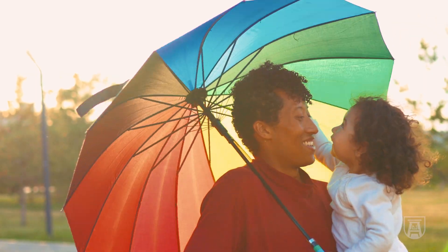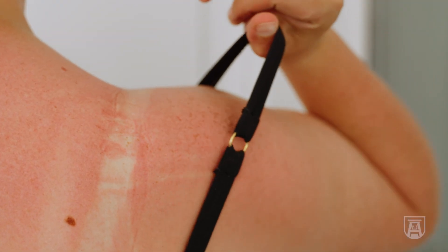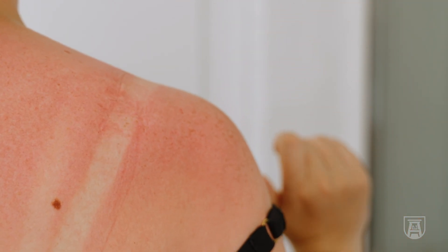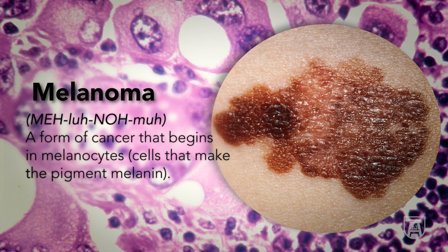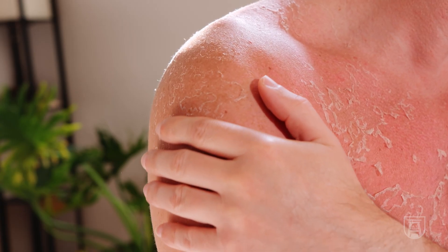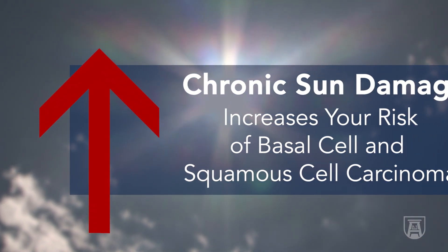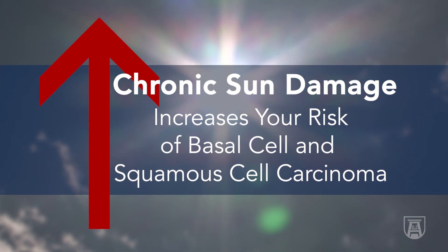We like umbrellas — anytime you're going to be out for any length of time, you can use a parasol or an umbrella. We know that even one sunburn anytime in your life increases your risk of melanoma, and anyone can get a melanoma. So the more sunburns, obviously, the more we worry. Chronic sun damage clearly increases your risk of basal cell and squamous cell carcinomas as well as melanoma.